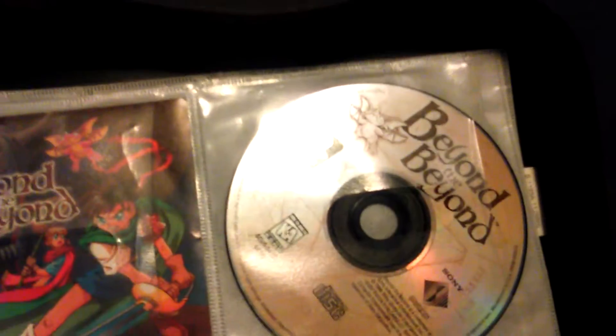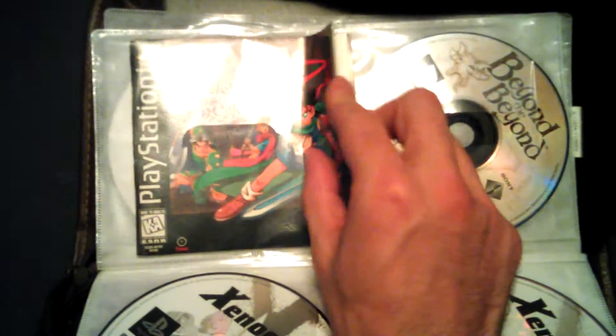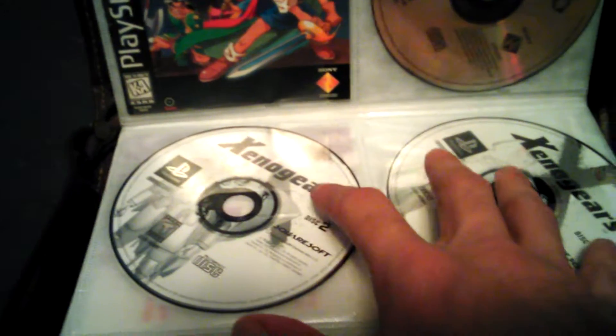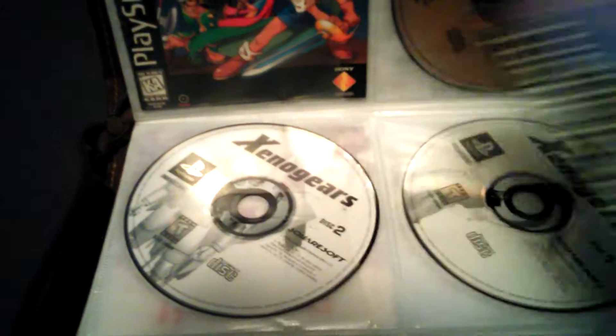Xenogears — the first disc is behind the manual. I put most of them in cases; all of them had manuals but none had the back cover for the spine of the case. These ones are either two discs, three discs, or like Beyond the Beyond which is one disc but the manual's too fat for a regular jewel case — they were supposed to be in thicker jewel cases. So I decided to use a CD case I had. Xenogears was $5, even though it was two discs, $5 with the manual. Beyond the Beyond, $5 with the manual.